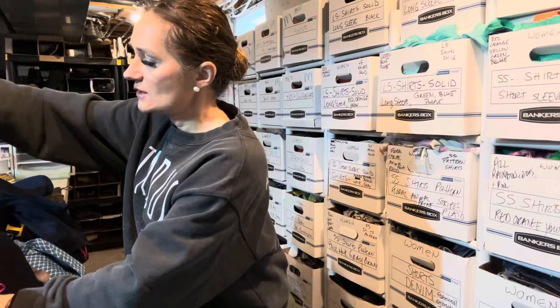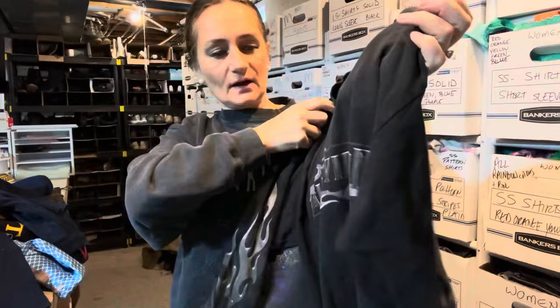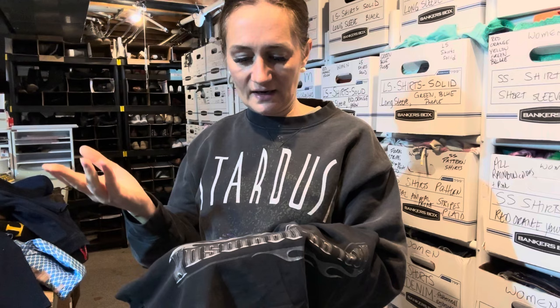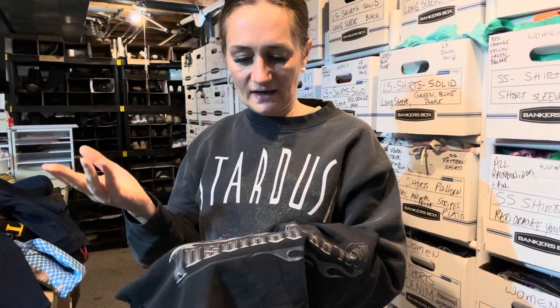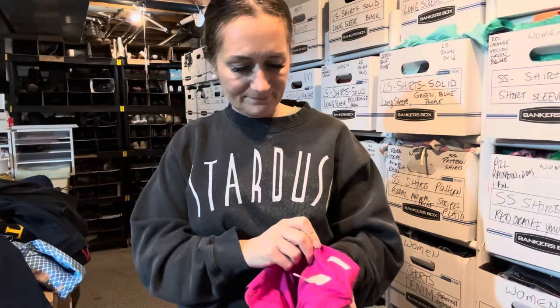This next item also sold — on Depop within about 15 minutes of listing it. There is some staining on it. It's a Harley Davidson men's top with flames on the arms. It's from 2005, so it's almost vintage — almost 20 years old. It's a men's large that looks more like an XL. It sold for $30 within 15 minutes — really fast.